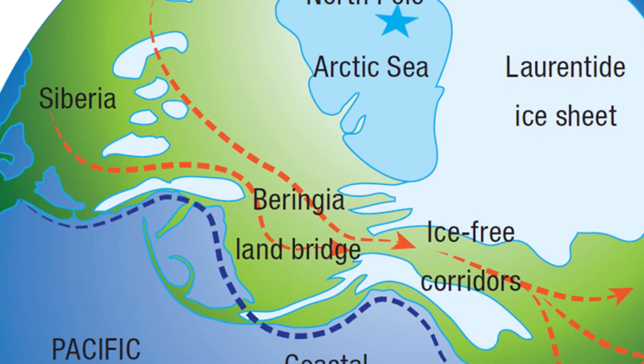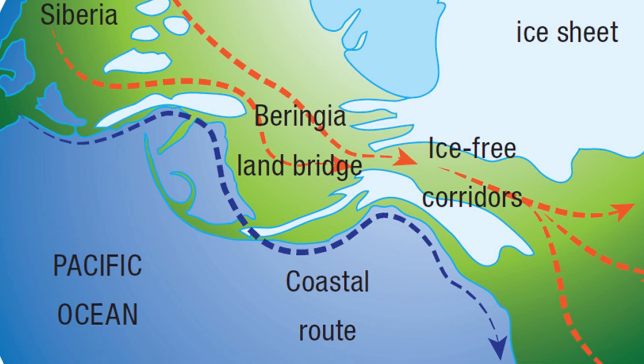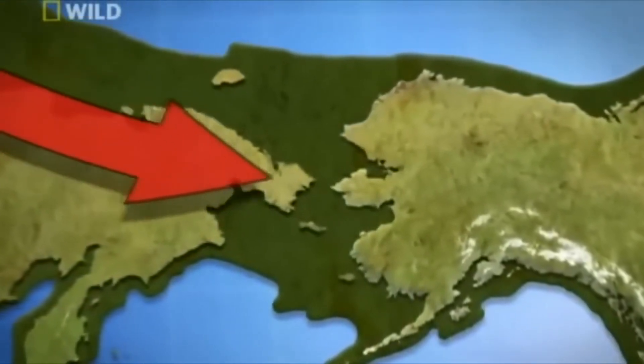During glacial periods, sea levels dropped, exposing a land bridge between Asia and North America known as Beringia. This land connection allowed the migration of plant and animal species, including early humans.